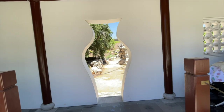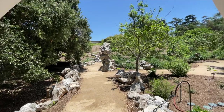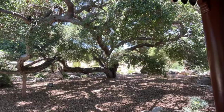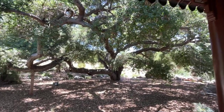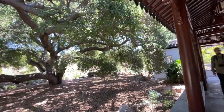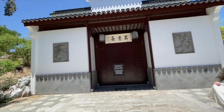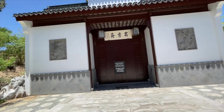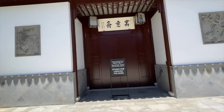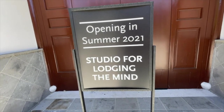Look at this window — amazing. You're meant to look at this beautiful rock. Look at this extraordinary oak — oh my goodness — with that beautiful branch. Part of the intent of a Chinese garden is to open the mind, to provide poetry for the mind and serenity. So this building is going to be a studio for lodging the mind.